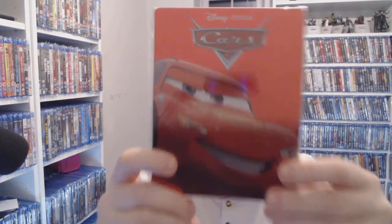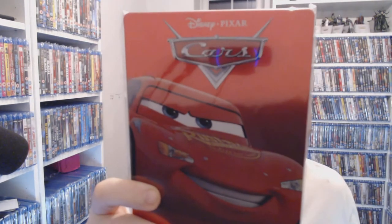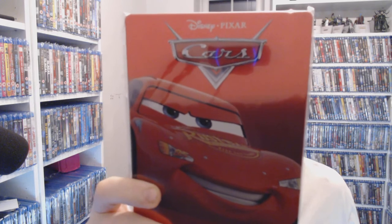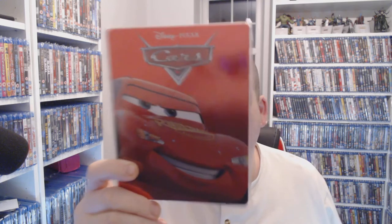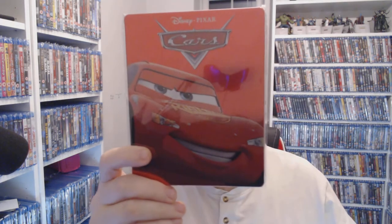We have Cars. I love Cars, and I love the fact that I've got them all in steelbooks now. On eBay right now you'll pay seven pounds forty-one — that's the cheapest I've found. There are some German ones and Italian ones floating around, so watch your regions on that one, but I think it's definitely worth the money.